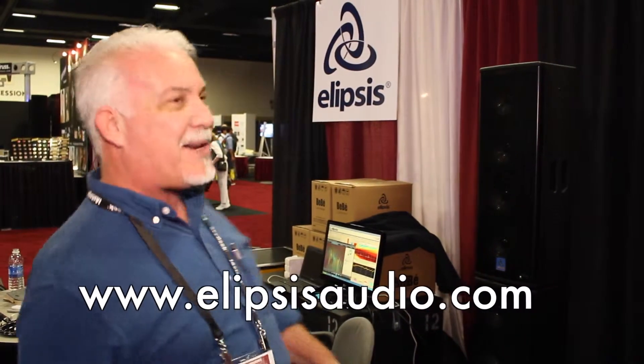So come check out our website at ellipsisaudio.com — that's how you spell ellipsis — at audio.com, and find out more about the Baby Monitor.